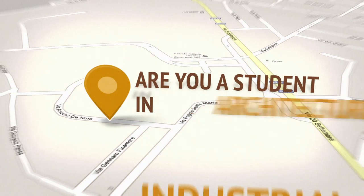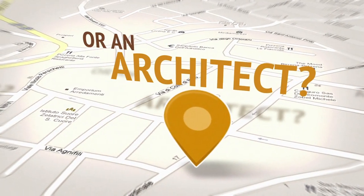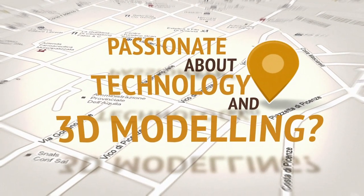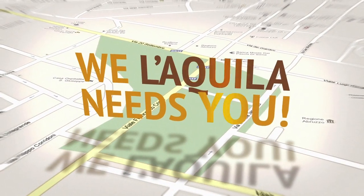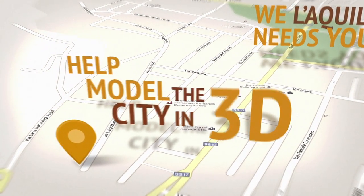Are you an architecture, industrial design or IT student? Are you a developer or an architect? Or are you simply passionate about technology and 3D modelling? Then Wheeler Queler needs you. Help model the city in 3D and inspire its physical reconstruction.